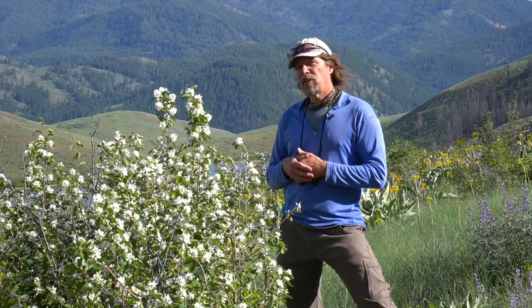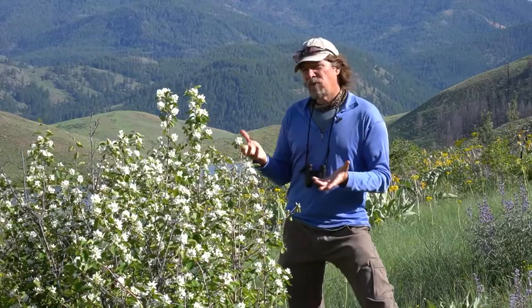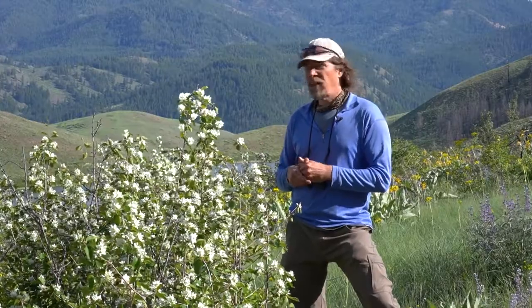It's named after a tree in Europe — the European service tree — for its resemblance to that. And its scientific name is Amelanchier, which is the French name for that service tree in Europe.